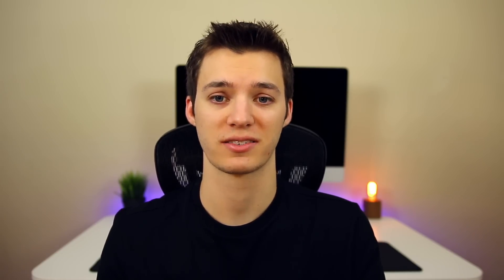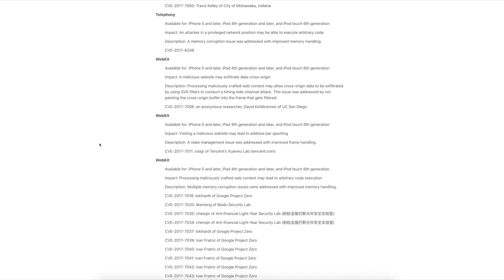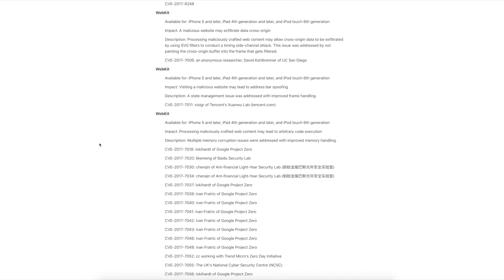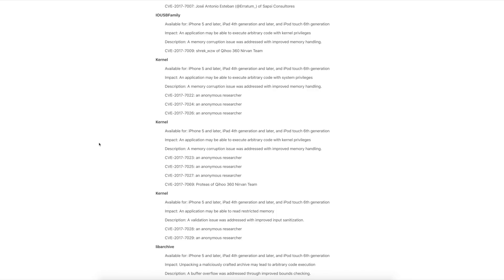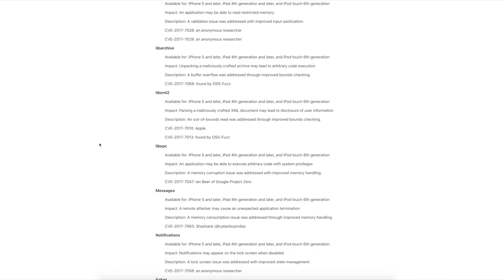If you can't be on 10.3.1, I'd recommend 10.3.2. The reason is that 10.3.3 patches a ton of bugs. If you look at the security content, you can see quite a few kernel and WebKit bugs, which are both notoriously important for jailbreaking. There are a lot of interesting things in these security notes — lots of Google Project Zero, some other teams and researchers. But looking at the kernel bugs, this one's pretty interesting: the researcher who reported them wanted to stay anonymous.